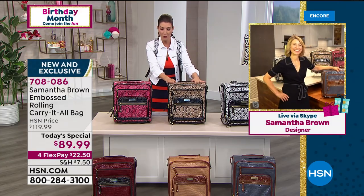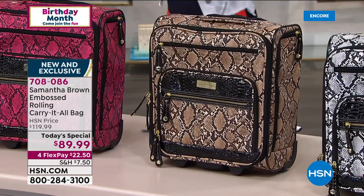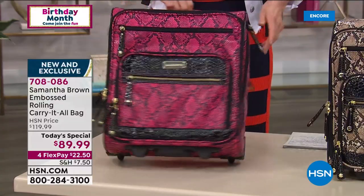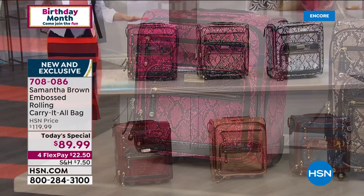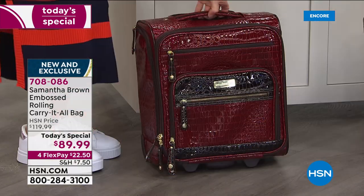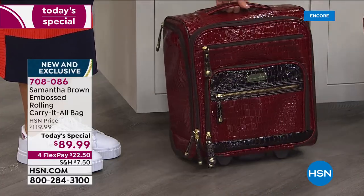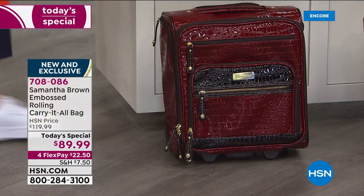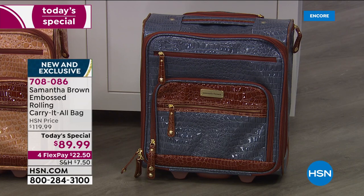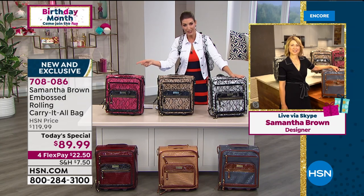Brand new in the python print is the snake pattern in tan and black — incredibly designer-looking — and the fuchsia is really fun with lots of people picking it up tonight as the most limited color, possibly the first to sell out. The burgundy is the number two best seller tonight — like a little red sports car, super fancy and gorgeous with that new car shine. Then the caramel and beautiful bravo blue. It is finally here — our Today's Special, the only one of the year from Samantha Brown.